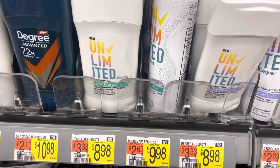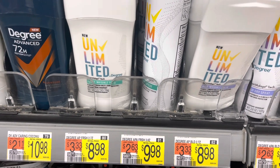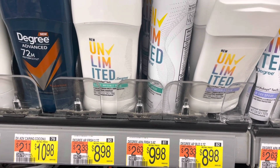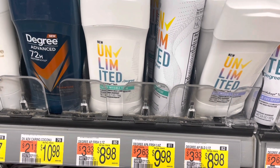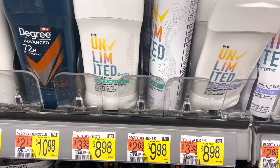The Degree Unlimited Stick Deodorant is $8.98. We have $3 back from the I Bought It app, 565 kicks which is $2.26 from Shopkick, and then $4 back from Alexa or Coupons.com app. It's a $0.28 moneymaker.